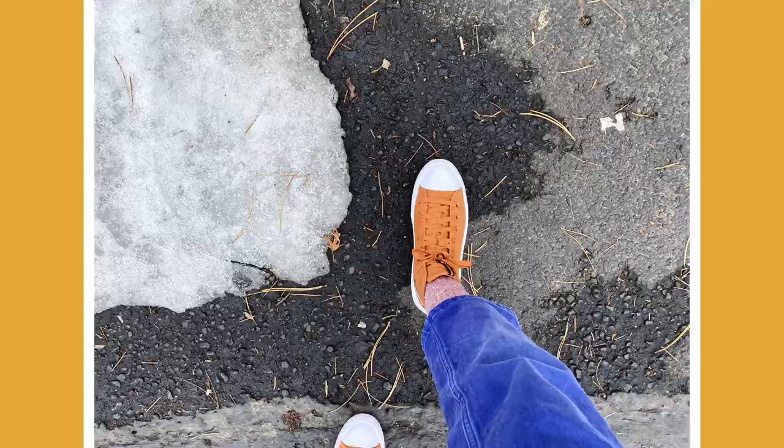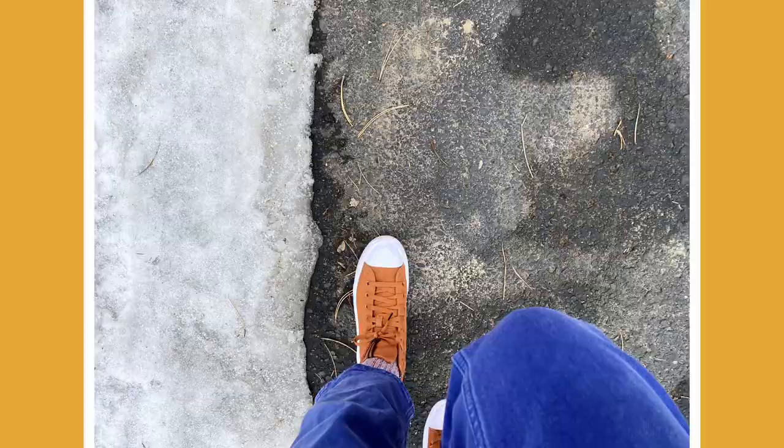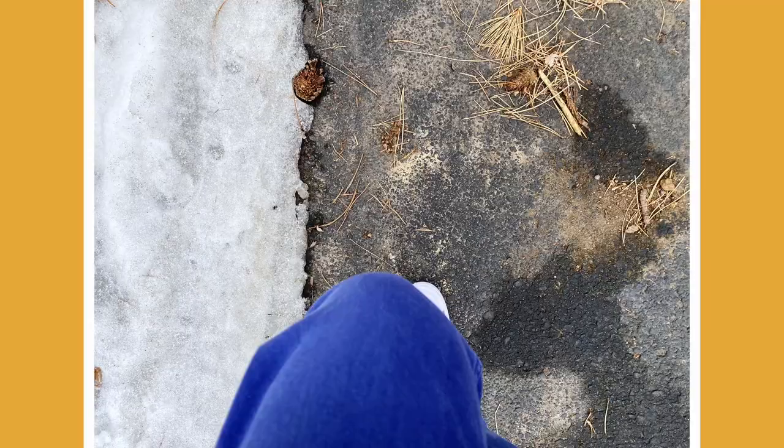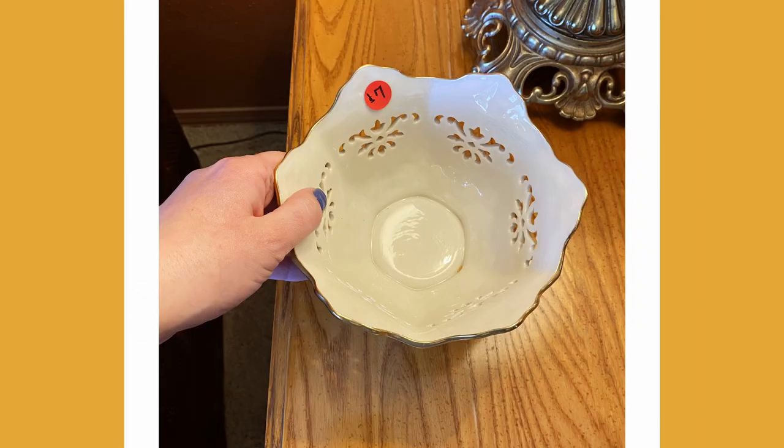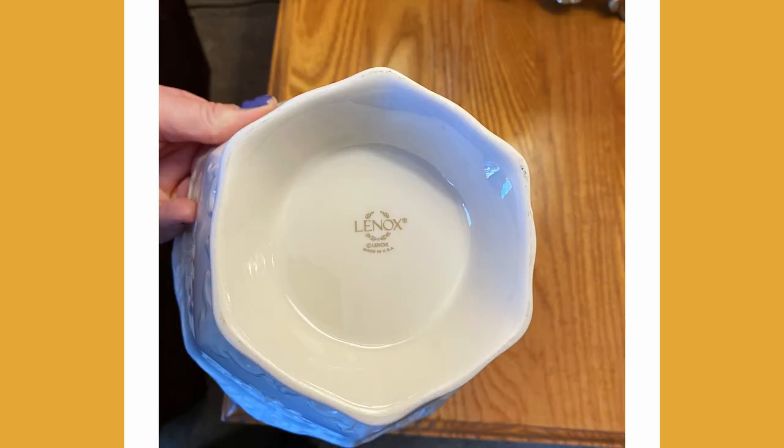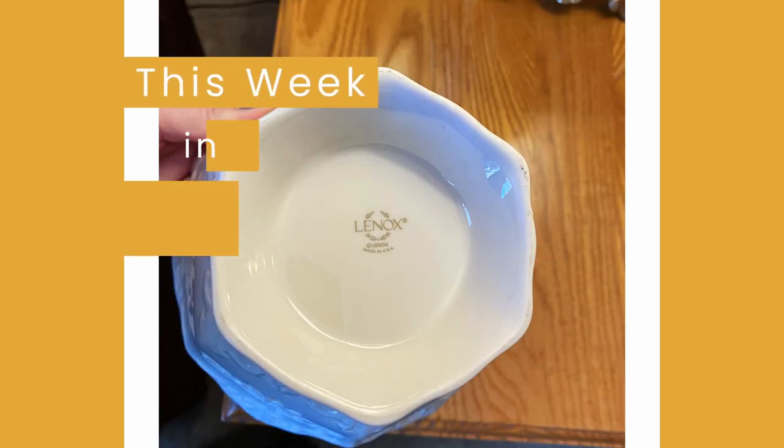Hey there, folks! Welcome to another exciting estate sale edition of This Week in Thrifting. We're going to do some shopping, we're going to find something cool, and we're going to see if WorthPoint can help us figure out what it may be worth. So let's get shopping.